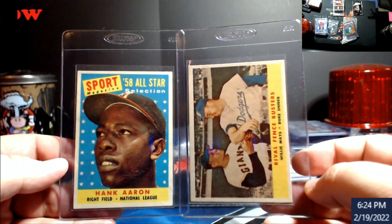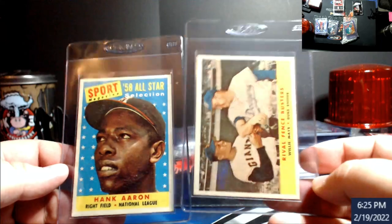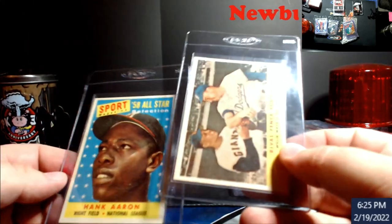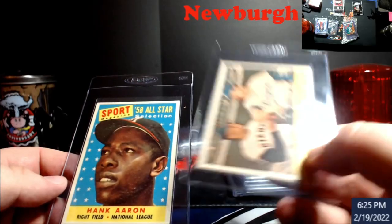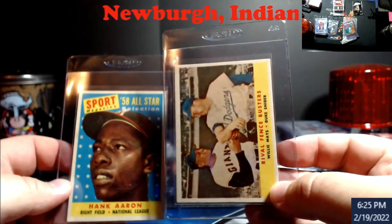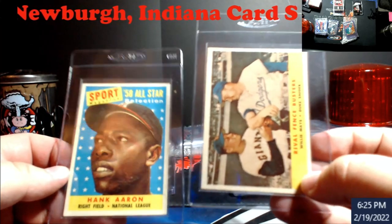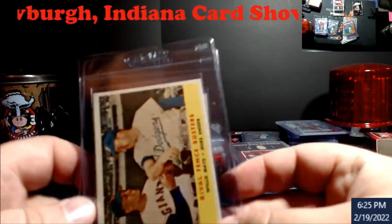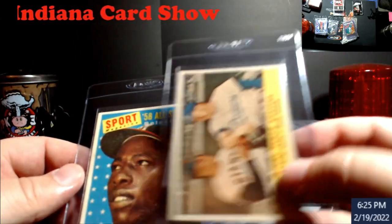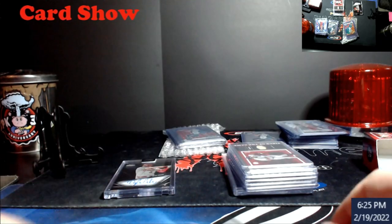So first off the bat — you guys saw these earlier — 1958 Topps in really really good shape. I'm hoping maybe some sixes on them. The guy told me to give me like 20% off, then when I said I was a dealer he cut me a great deal on both of these, way cheap. This one has Mays and Snyder on it. Because of what I have in these I'm not afraid to spend like 50 bucks on the Hank. I don't think it'll be a seven or eight or nine — it has a little bits on the corners — but really really cool vintage cards.